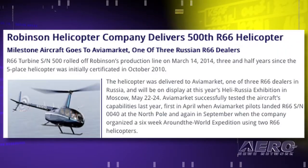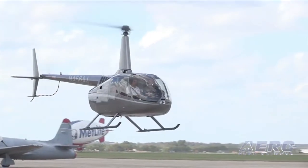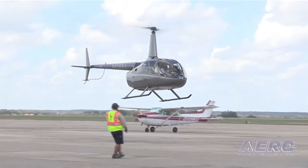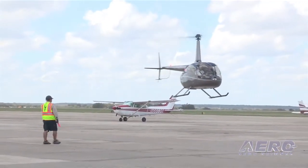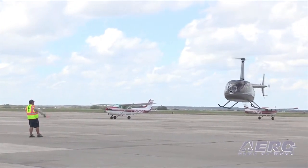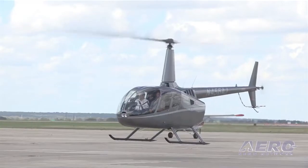Robinson Helicopters just doesn't seem to understand that the aviation business is down, as they just keep on delivering helicopters. The 500th R66 turbine helicopter rolled off Robinson's production line on March 14th, three and a half years after the five-place helicopter was initially certificated in October of 2010. The helicopter was delivered to Avia Market, one of three R66 dealers in Russia.